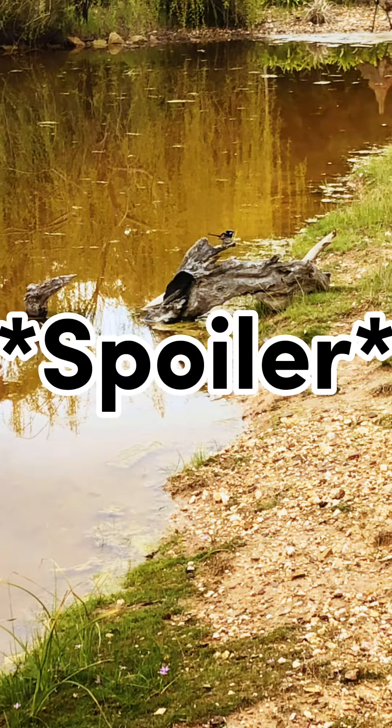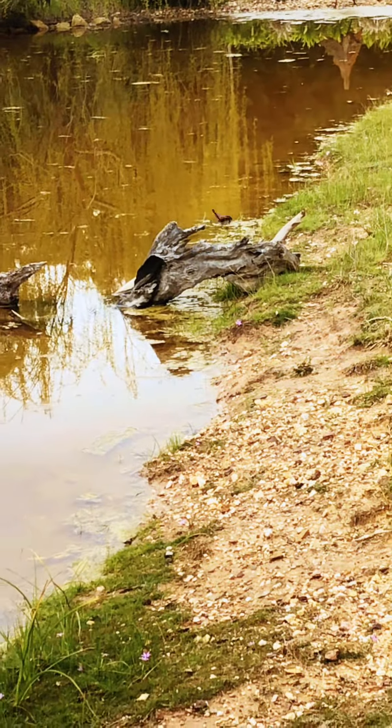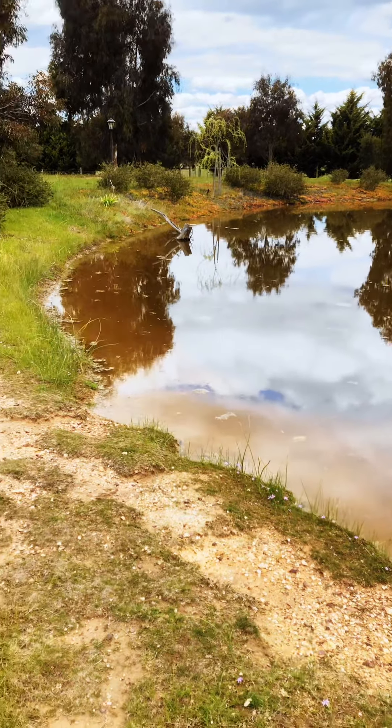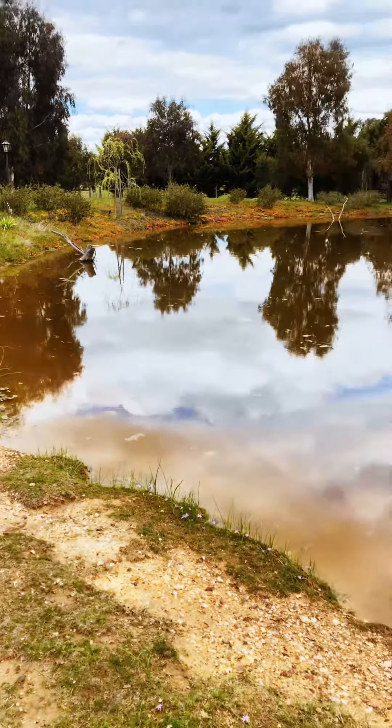It's really cool — watch to the end to see what happens next! Hey guys, welcome back to another video. Today I will do a tour of the ornamental lake.